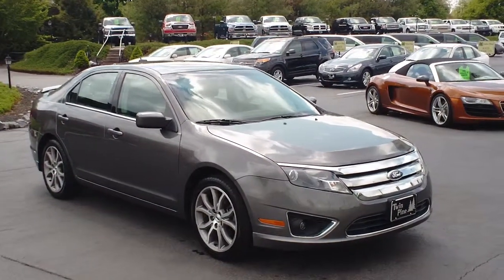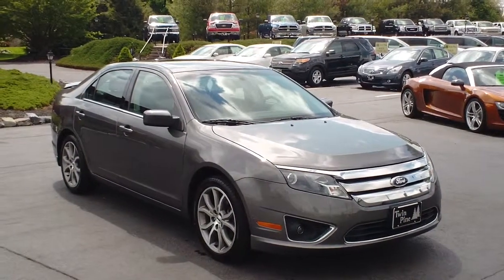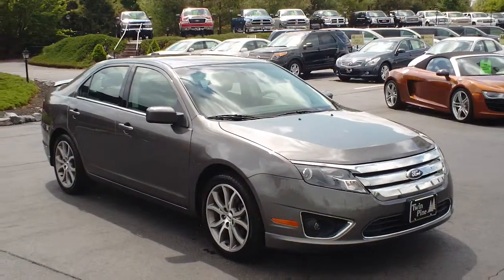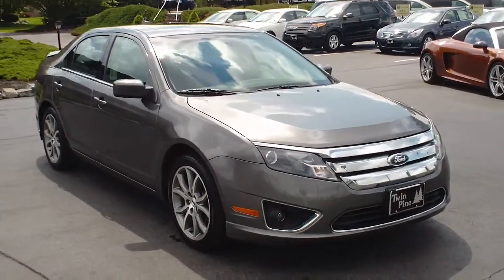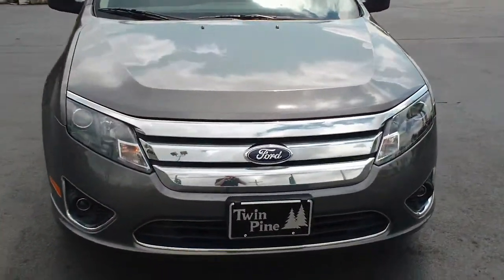Hi everyone, welcome to Twin Pine Auto Group. My name is Brock and today I'd like to show you around this beautiful 2012 Ford Fusion. This is the SE model, but it does have the sport appearance package.